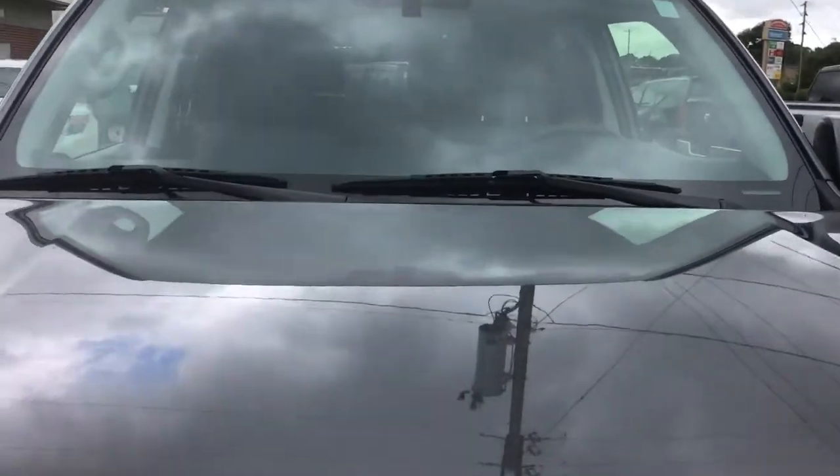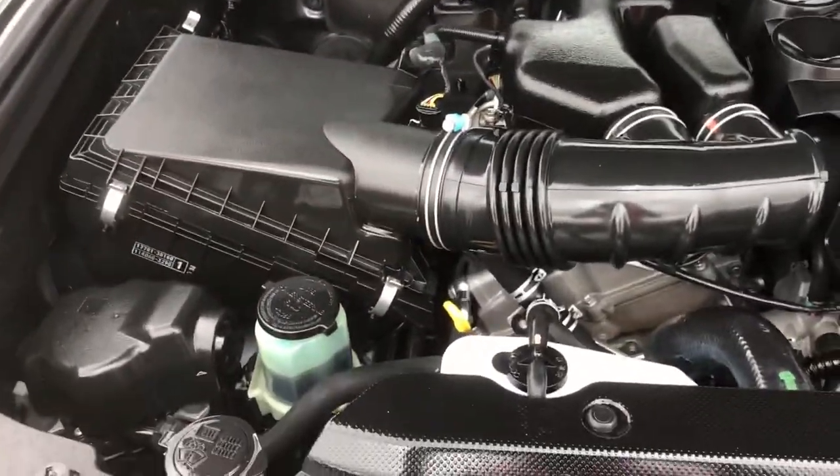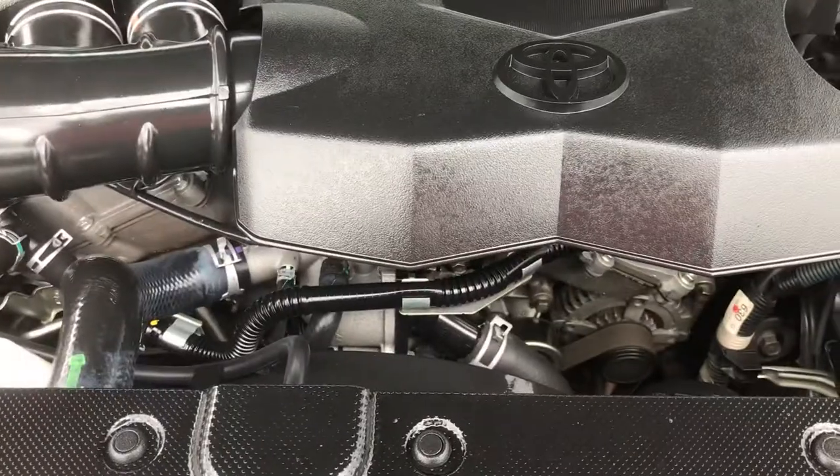It's running right now and you can hear how quiet it is. Let's go up under the hood. This SUV has been serviced and maintenance has been done on it. She's ready to go to a good home.